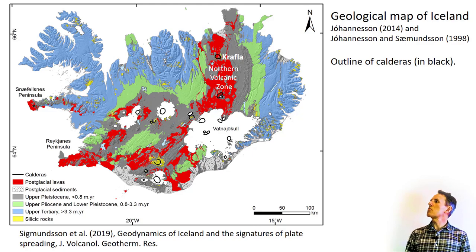Calderas are marked with black outlines in this figure. The Krafla caldera formed about 100,000 years ago and is now mostly filled with younger rock formations. The systematic change in rocks away from the northern volcanic zone, according to the color code, indicates a steady increase in age of volcanic rocks away from the rift zone. The rocks marked in blue are older than 3.3 million years and grey is younger than 800,000 years. This pattern in age is the result of plate spreading — material formed in the rift zone is carried out of the rift zone by plate spreading over millions of years.